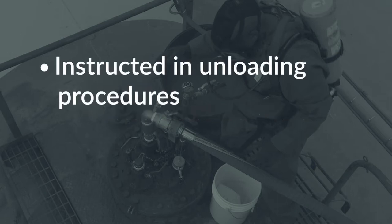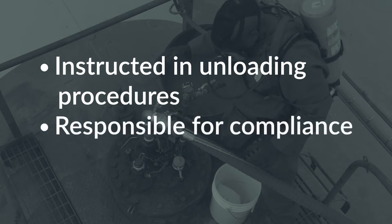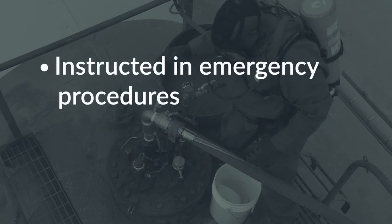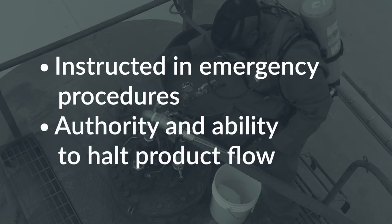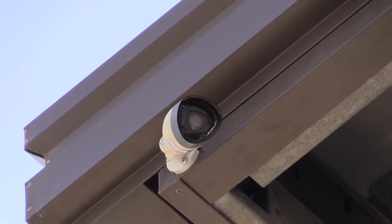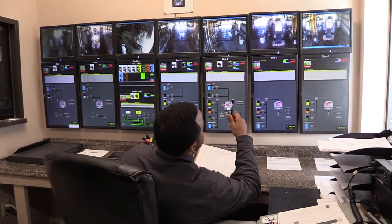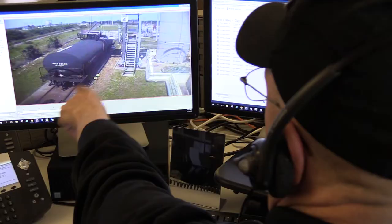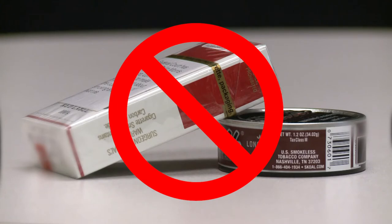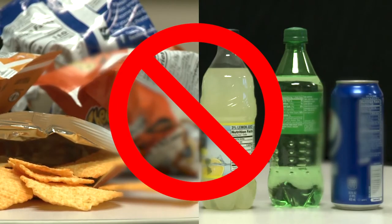A qualified person is properly instructed in unloading procedures, is responsible for compliance with all applicable regulations, is familiar with the nature and properties of the material involved, is instructed in the proper emergency procedures, and in the event of an emergency, has the authority and ability to immediately halt the flow of product. Signaling systems that include surveillance equipment such as cameras may be used to notify people within the facility that a problem may exist so that the product flow may be halted immediately. In addition, other safety precautions include no smoking, vaping, or use of tobacco products, and no eating or drinking in the area of the transfer process.